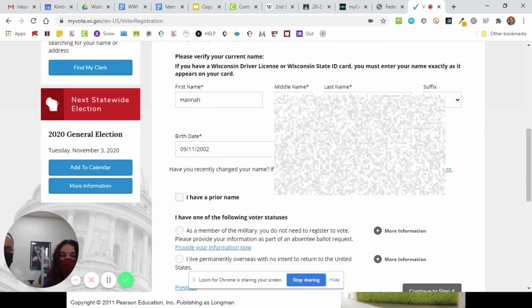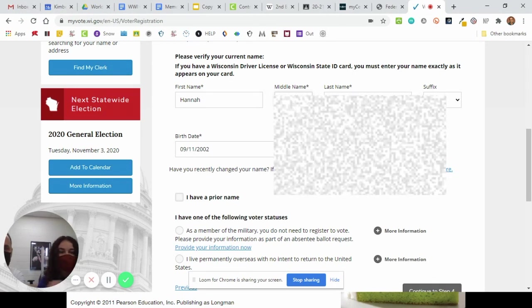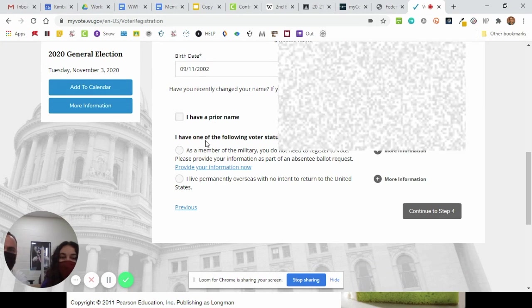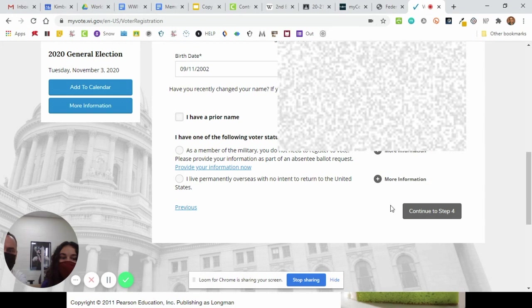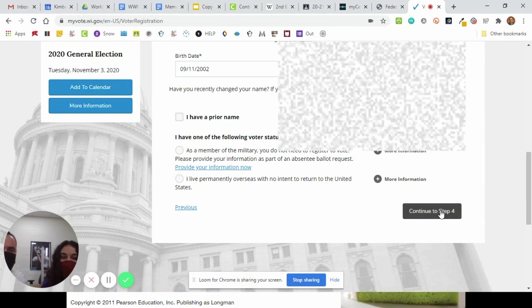She's going to make sure all of this information is correct. Most likely nobody has a prior name, but if you do, you would put that in. She's not a member of the military and she does not live permanently overseas. So step four.